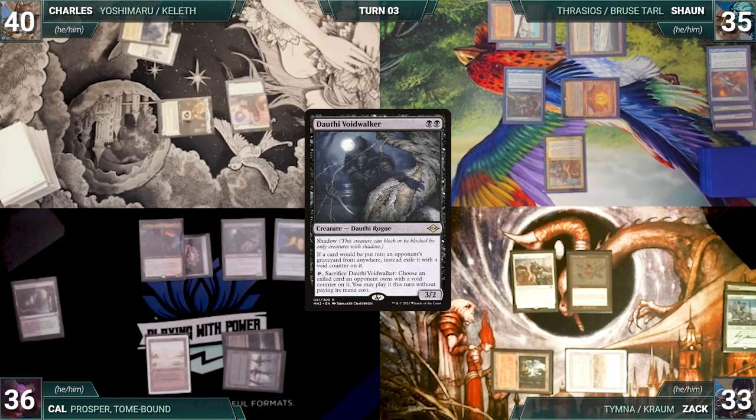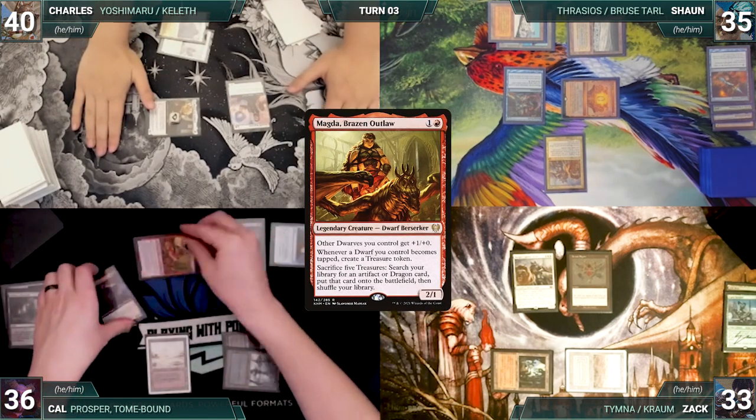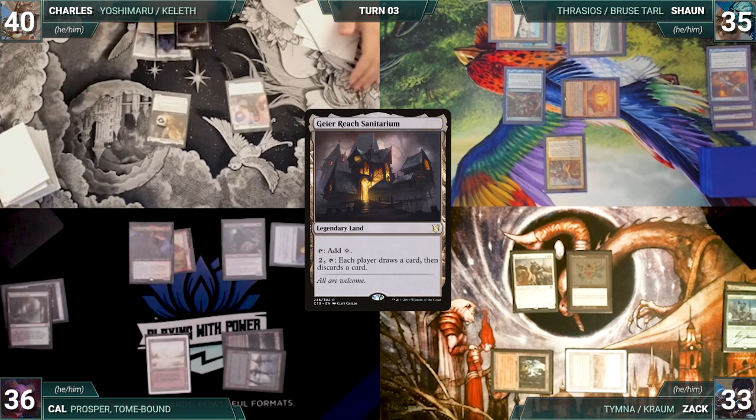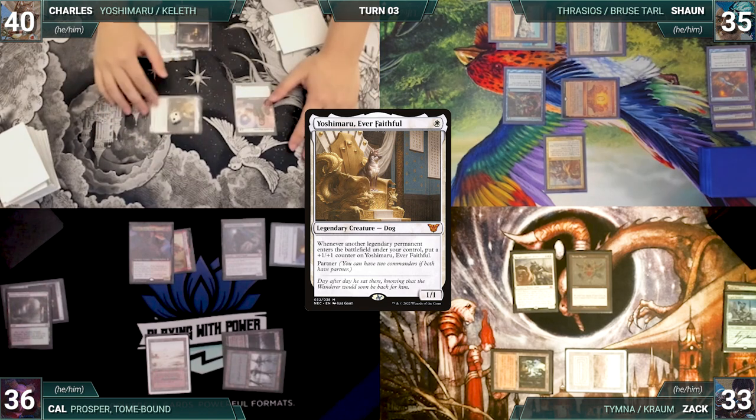Cal moves to his end step — Prosper triggers and Cal exiles Magda, Brazen Outlaw. Cal ships the turn. Charles draws and plays Gavony Township — Yoshimaru triggers and gets a counter. He moves to combat and attacks Sean with Yoshi. Sean takes it. In his second main phase, Charles casts Null Rod — paying for Mystic Remora. The table sighs.